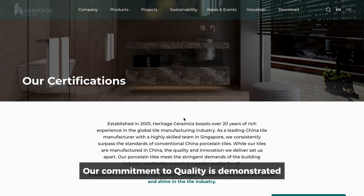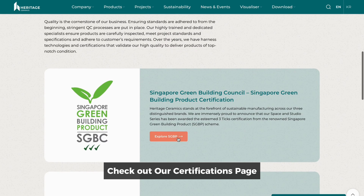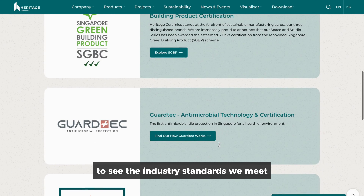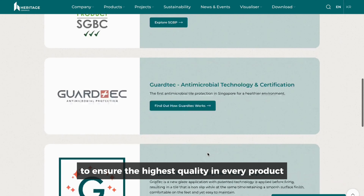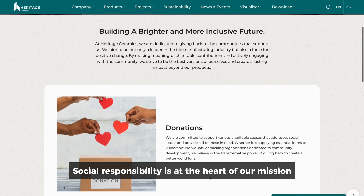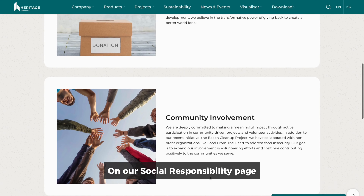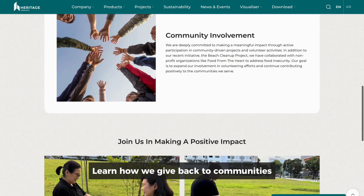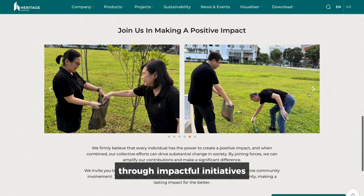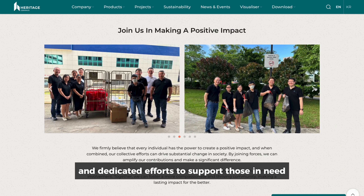Our commitment to quality is demonstrated through our certifications. Check out our Certifications page to see the industry standards we meet to ensure the highest quality in every product. At Heritage Ceramics, social responsibility is at the heart of our mission. On our Social Responsibility page, learn how we give back to communities through impactful initiatives and dedicated efforts to support those in need.